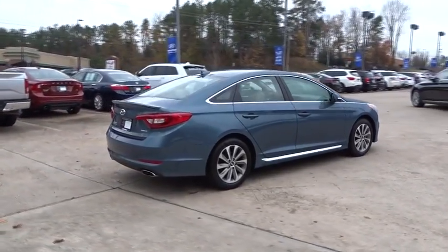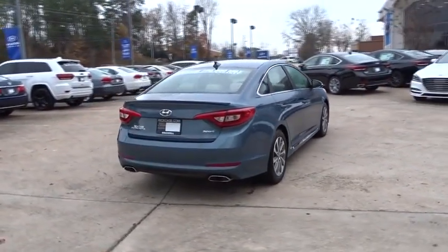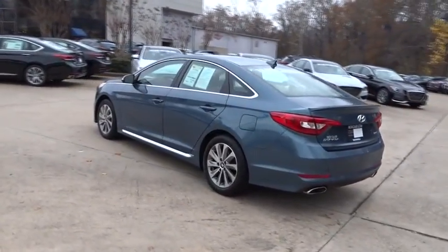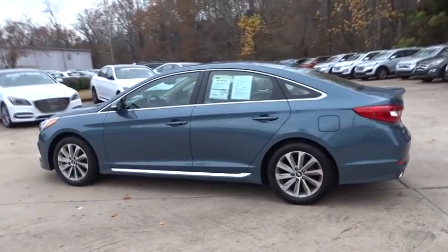Don't forget the exterior corrosion protection — a 14-step roto-dip system that provides unmatched protection for your Sonata. This vehicle has less than 40,000 miles.